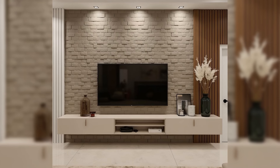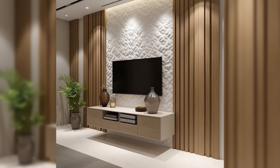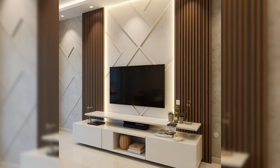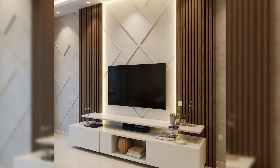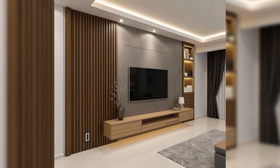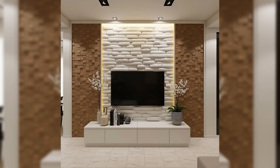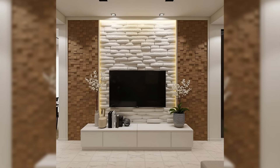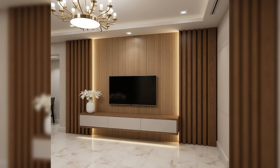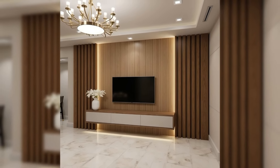Modern White Glossy Floating TV Console. For contemporary homes looking for a TV console, this glossy white stunner should definitely be on your list. It keeps your floor clear, all while providing storage and style with its cabinets and easy-wipe glass finish. Floating Asymmetrical TV Console — this floating console has an understated design with just the right amount of spunk, thanks to its asymmetry.